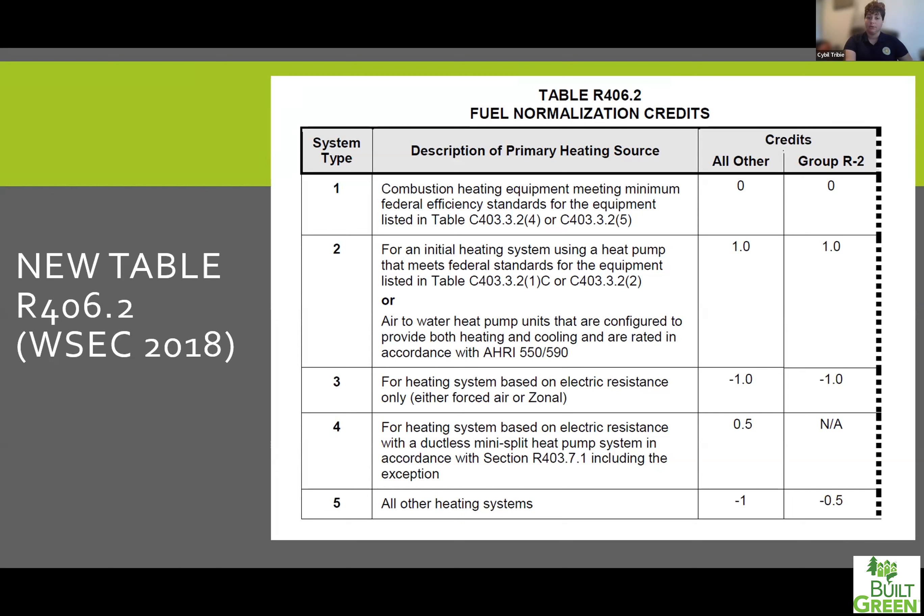If you're heating multifamily units with electric heaters, you'd be working at a deficit — starting at negative one and trying to get yourself to four and a half credits. System type four is for heating systems based on electric resistance with a ductless mini-split: doing the largest zone of the house with a ductless mini-split and then electric resistance backup heaters elsewhere — for this you get a half credit. All other heating systems fall into category five. I've been thinking of this as hydronic space heating, though I'm not entirely certain what falls into this category.